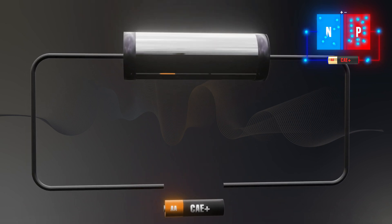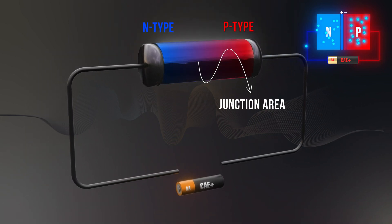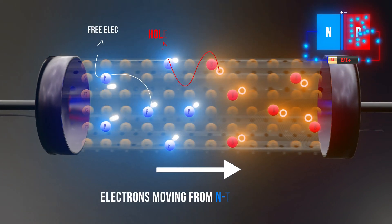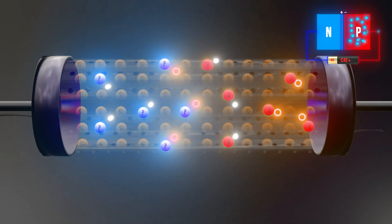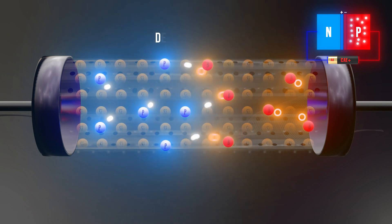First, let's focus on the junction area, where we observe interesting phenomena resulting from the different concentrations of carriers — electrons and holes — in the materials. The electrons, which are negatively charged, move from the N-type, where there are many, to the P-type, where there are fewer. Similarly, holes, which are positively charged, move from the P-type to the N-type. When these electrons and holes meet, they cancel each other out, creating what's known as a depletion layer — an area depleted of any charge carriers.